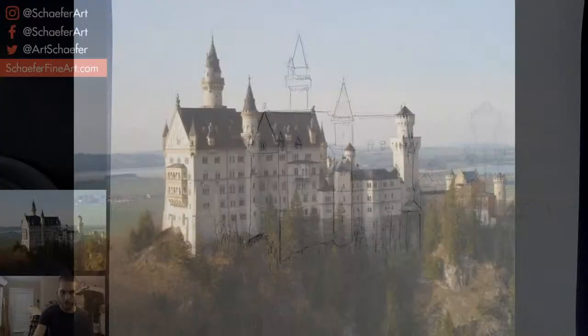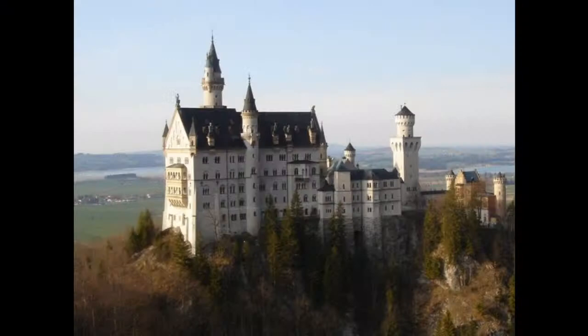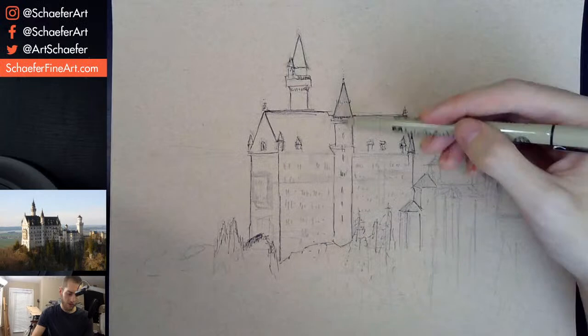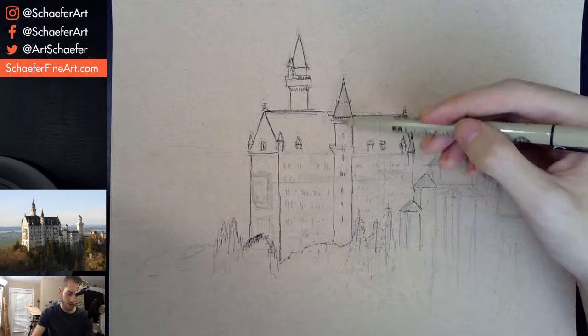I am probably going to use white in this — probably on this side. So if you see the photo, wherever it's like lit up, that's probably where I'll use white. Like these little turrets or towers, I'll use white on those. Get a nice light effect, hopefully.